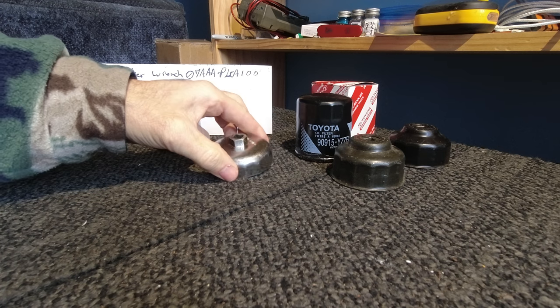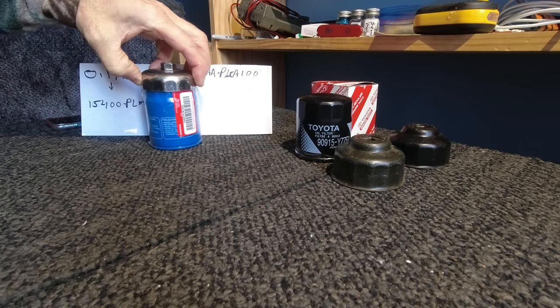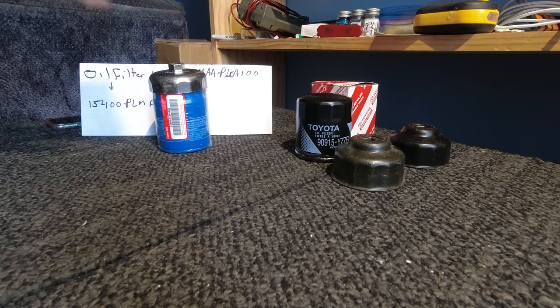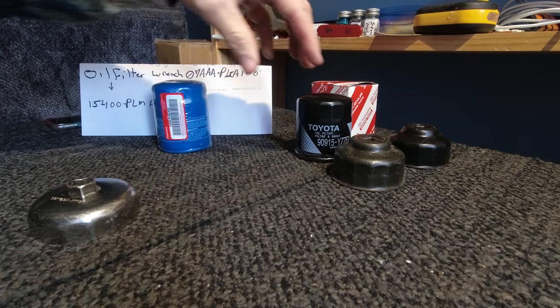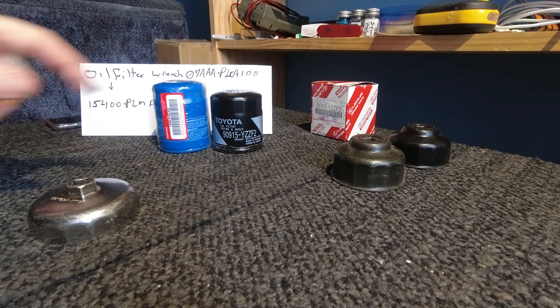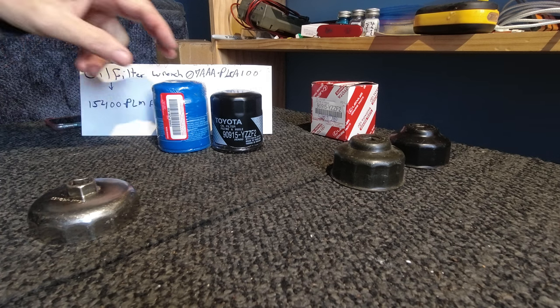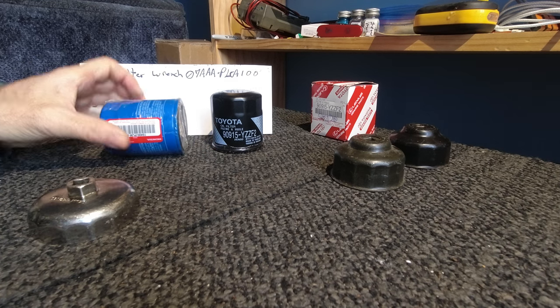It does a great job. It fits 100% over the genuine Honda filter known as 15400-PLM-A02. The older version was the A01, which was a particular size, and you can see the difference in height. They made a bigger filter for more recent Hondas, and that's been since the second generation.